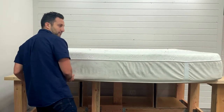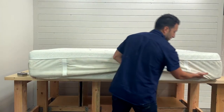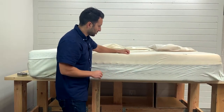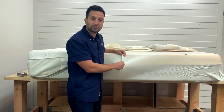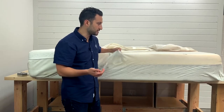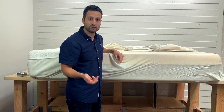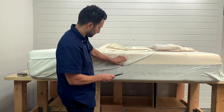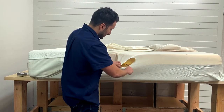One thing I like about Tempur-Pedic is they always put a zipper, which makes it nice — that's a nice feature to have, so you can just open it right up. First things first, this is the FR sock, or fire retardant sock. Every mattress manufactured in the U.S. needs to pass a fire retardant test. It doesn't mean it needs to be chemicals, but it does need to pass the test. This is how Tempur-Pedic does it. Let's cut this open so we can see what's on the inside.